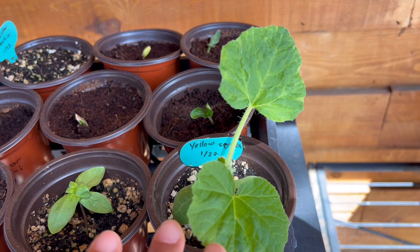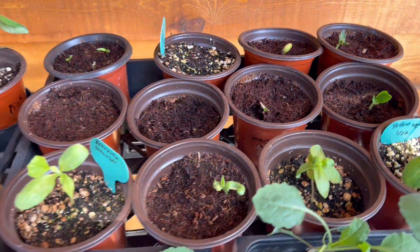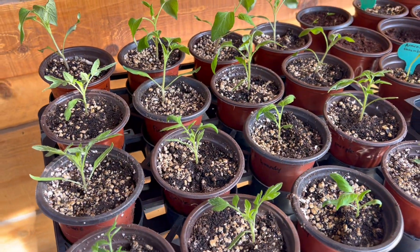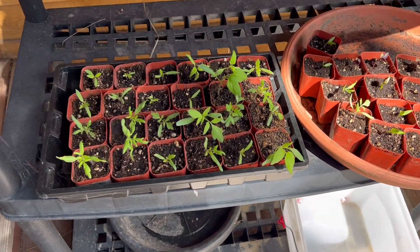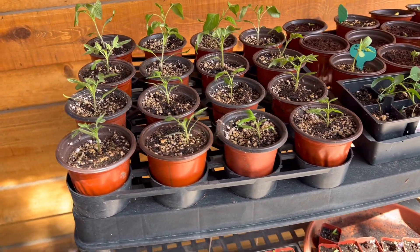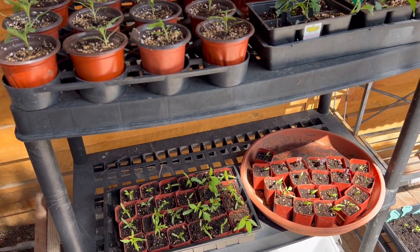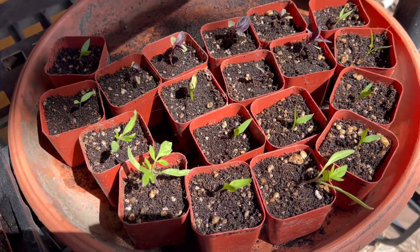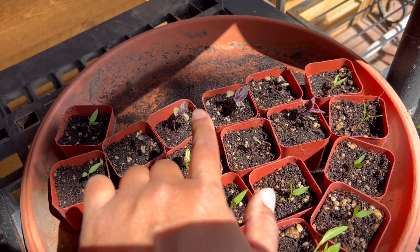Then I have yellow squash, and then Armenian cucumbers. Some of these cucumbers are coming up. The tomatoes are always very easy to grow. I have hundreds of them, Gagayum. I have some different varieties — yellow brandy, pink brandy tomatoes, San Marzano, yellow pear tomatoes. Then I have some peppers started here. I have my lone bitter melon. And I have some basil.